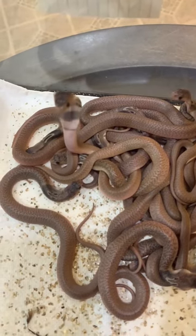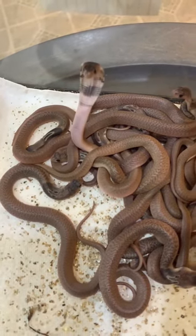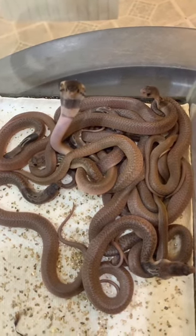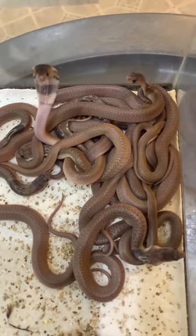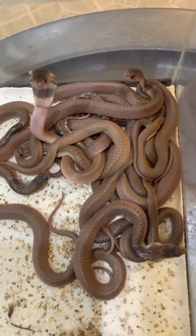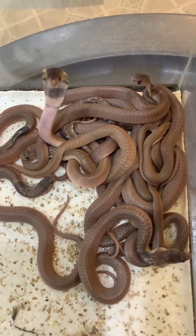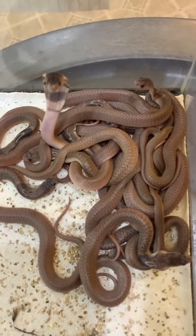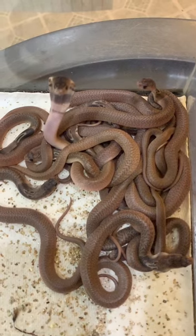From the moment they're born, they are indeed venomous and they are able to bite. But of course, when they're very small, they don't have a lot of venom. They will do the hooding behavior that you can see this one is doing, and they will hiss and make little bluff strikes to try to protect themselves. And they can envenomate if they bite.